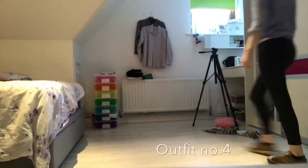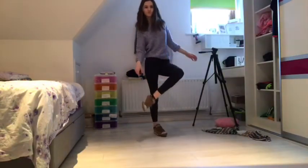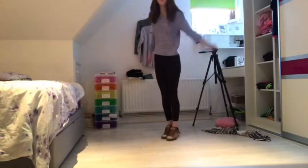This is another one of my casual outfits. I have brown converse shoes, some Penny's leggings and a New Look top.